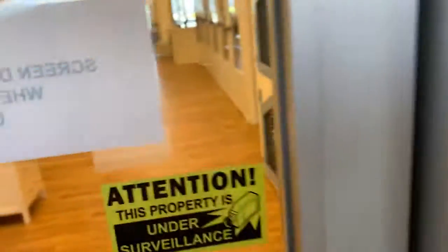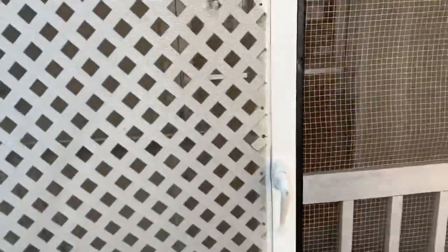You always shut this so you're safely inside the catio, then you're okay to open this door. Easy, breezy solution — and inexpensive also.